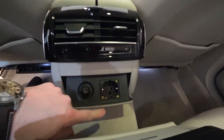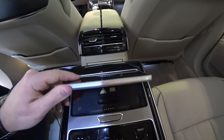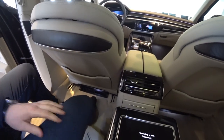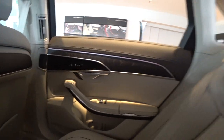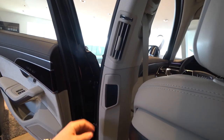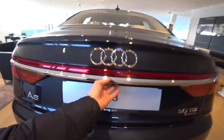When you open the left door, the LED light illuminates the passenger side. There are also two USB ports with some space. This car comes with two engines at the moment: a 3-liter diesel — the 50 TDI — with 286 horsepower, consumption of 5.6–5.8 liters per 100km, and CO2 emissions of 152g/km. The other is a 3-liter petrol — the 55 TFSI — with 340 horsepower, consumption around 7.7–8 liters per 100km, and CO2 emissions of 182g/km.